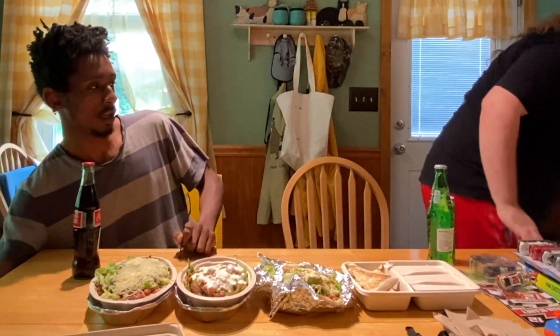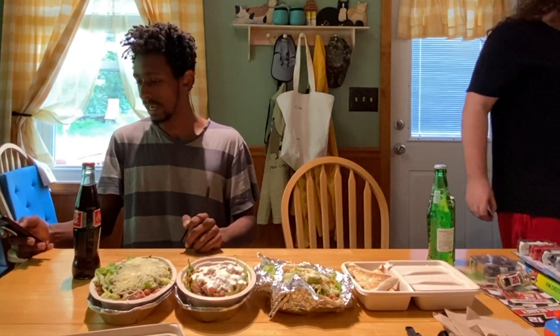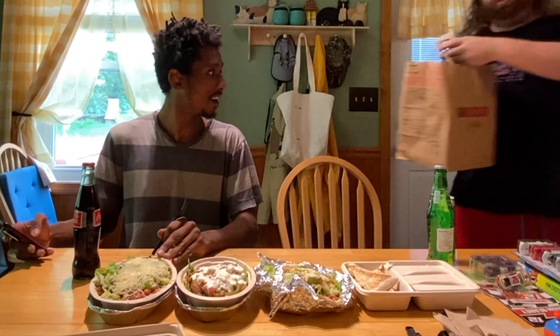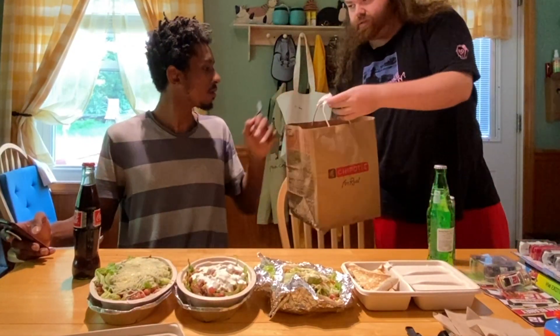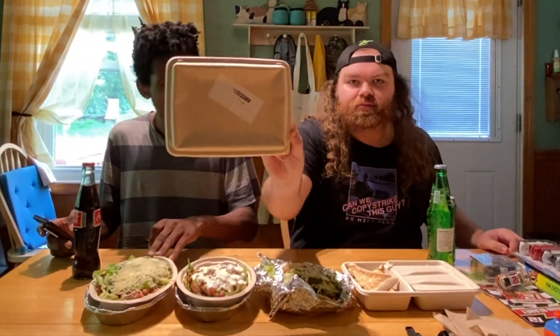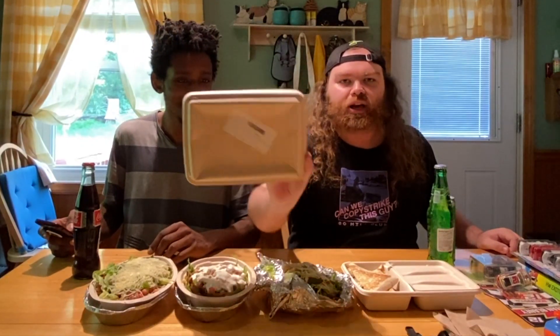Let me pull up the receipt — bro doesn't remember — we have the receipt on the bag. Oh wait, that's just a QR code sticker, there's no receipt. Each lid has a faded sticker. So the first one is the Go Half Veggie Bowl, which has half chicken, half sofritas, super greens lettuce blend with tomatoes, onions, and roasted chili corn salsa.